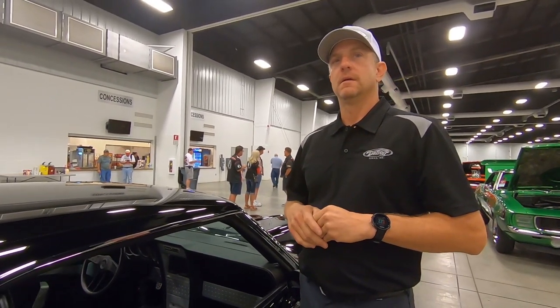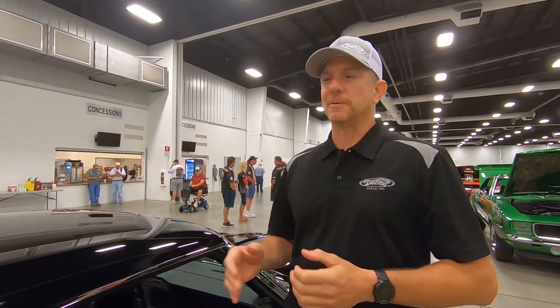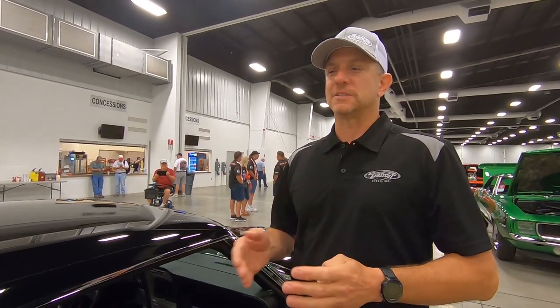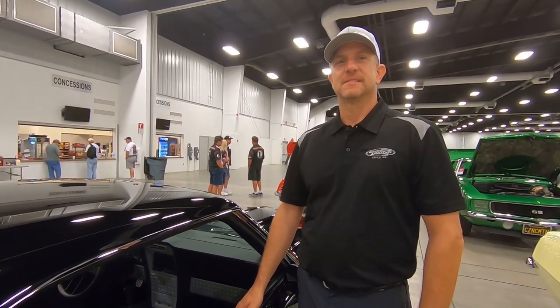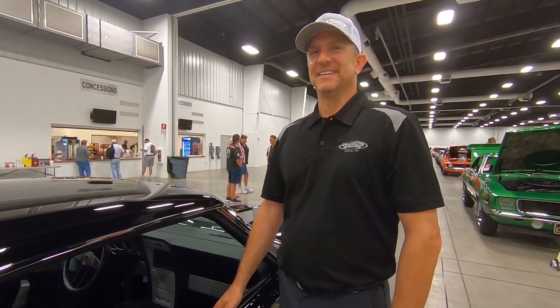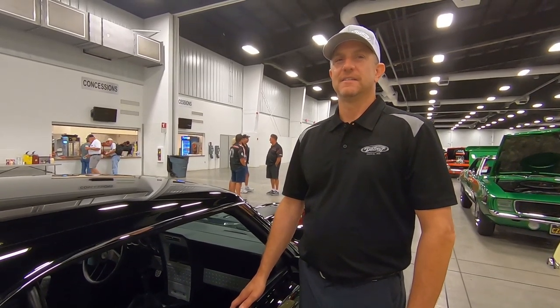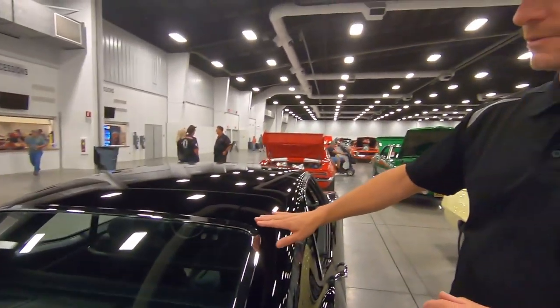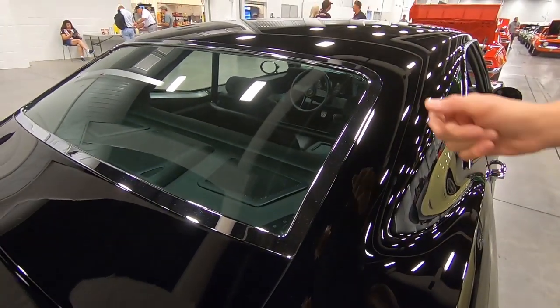Pretty much everything is also ARP. The car was in the ARP booth at SEMA — they worked with us throughout the entire build, and every single bolt is ball-milled and polished 12-point stainless ARP. If they didn't have something off the shelf, ARP custom-made a fastener for us. I remember when I'd only been at Detroit Speed about three weeks — Chris Porter came up to me and said, 'This is the engine for Stuart Adams' car. Take all the bolts out, measure them all — we need ARPs for everything.' I spent at least a day and a half just measuring bolts.